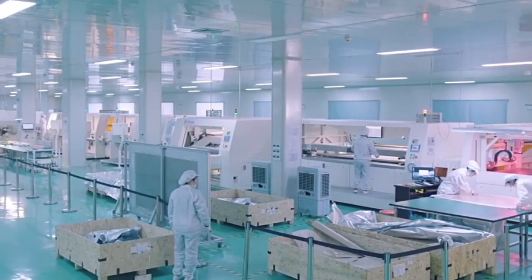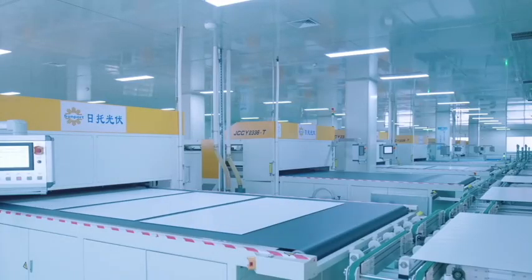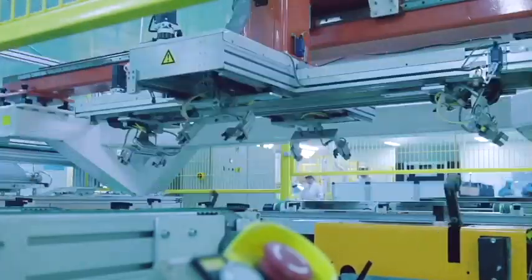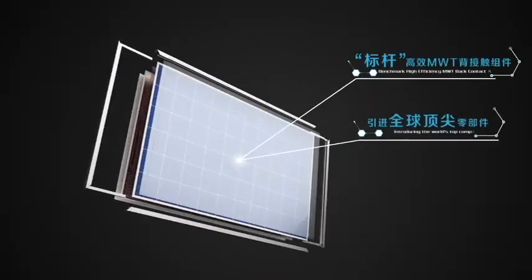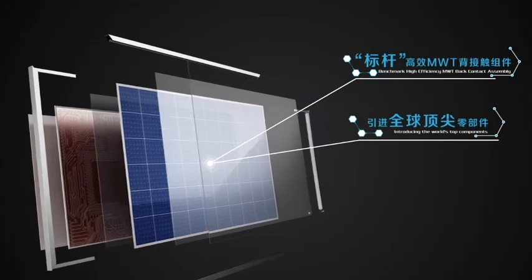Sunpot Power is dedicated to the development, production, and services for solar cells and modules, with high efficient and reliable performance. Sunpot is the first and still the only manufacturing enterprise around the world to incorporate the breakthrough metal wrap-through technology.